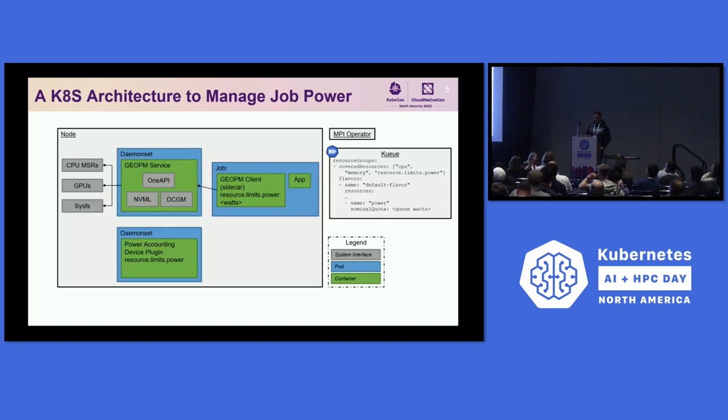We propose an architecture where we have a daemon set running our power-aware service — we call it the GOPM service — which can communicate with modern GPUs through specific APIs to do power tuning. Additionally, we have jobs specifying batch workloads for AI. Each batch job consists of two containers: a sidecar container that issues a message to our GOPM service with the power cap, and the actual application. On the scheduling side, we use the Kueue batch scheduling framework in Kubernetes, along with the MPI operator to run MPI-based parallel training jobs.